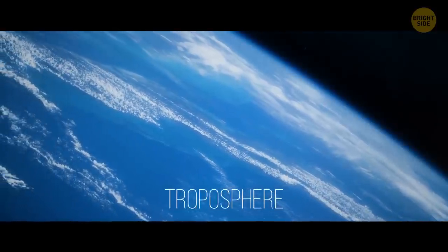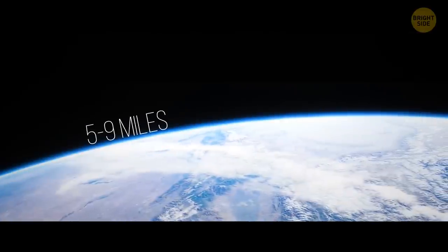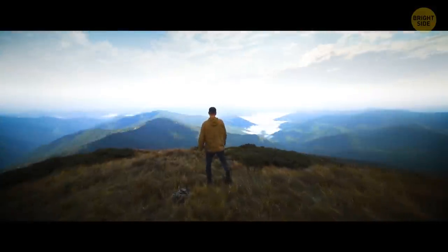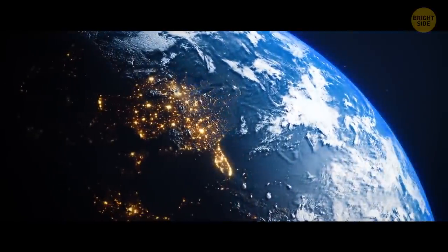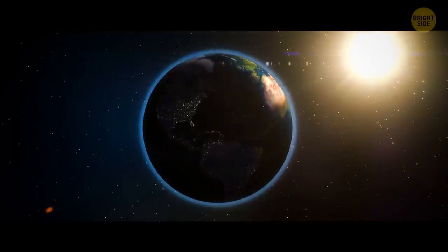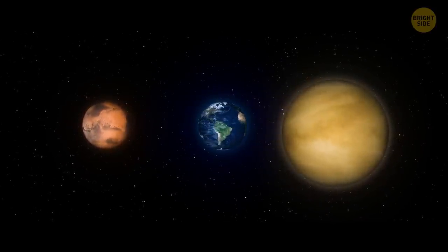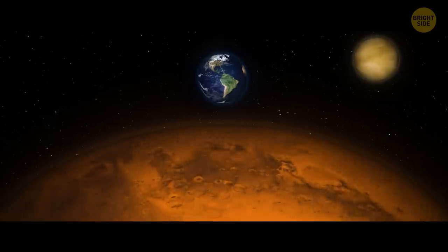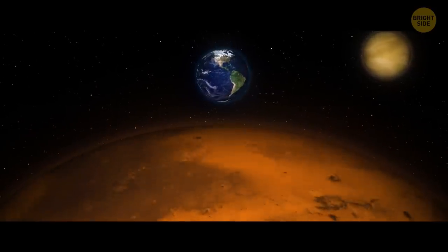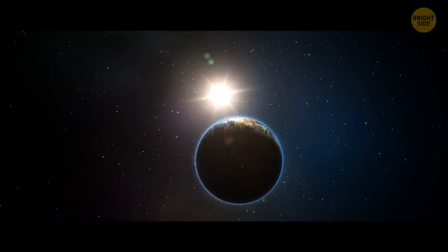We have the troposphere to thank for that — the densest part of Earth's atmosphere, 5 to 9 miles wide, which always affects our weather and secures the right conditions for life and bodies of water. But then Venus and Mars swoop in and spoil the fun. These two relatively large celestial objects moving toward Earth will have dire consequences, starting with changes in Earth's orbiting trajectory.